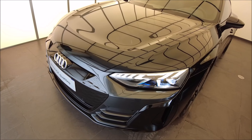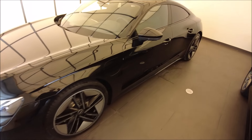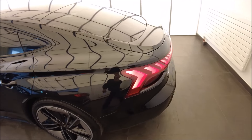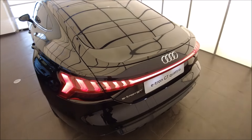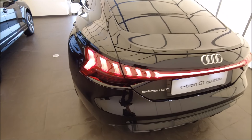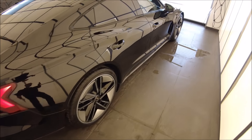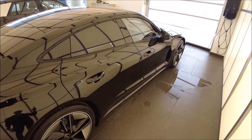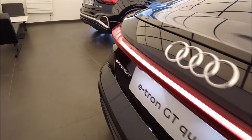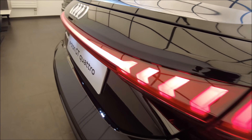À l'avant, on a aussi un frunk. La pompe à chaleur est de série, pour consommer un peu moins et garder l'autonomie en hiver. On sera au-dessus de 400 km de toute manière. Je pense qu'on va consommer entre 22 et 25 kWh aux 100 km à allure modérée. On n'est finalement pas si loin d'une autonomie sur une RS7, avec des coûts d'usage vraiment inférieurs.